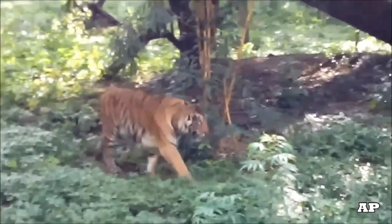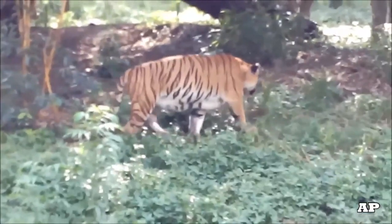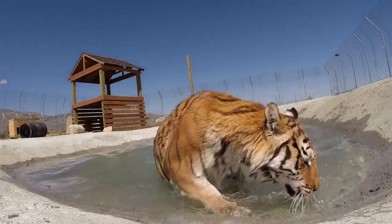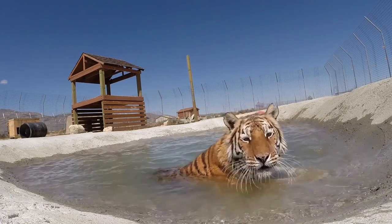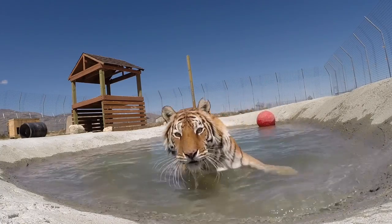Tigers live in the jungle or the forest so they can hide in the plants and trees and sneak up on their prey. Tigers always live close to water. Most cats don't like to swim, but tigers do. They can swim up to 4 miles. Tigers cool off by laying in a pool of water.